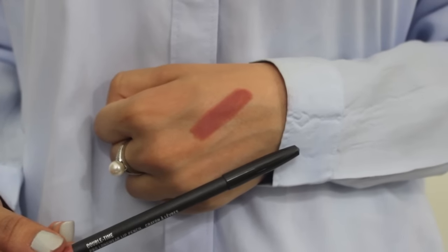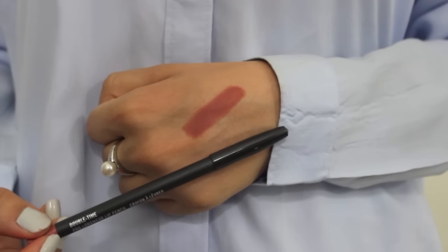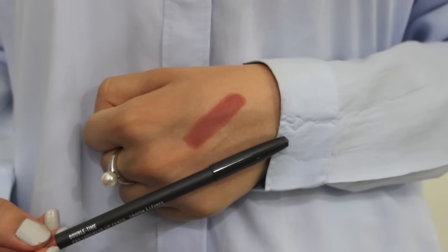I also got the MAC Lip Liner in Double Time. It's a very nice pinkish-nude lip liner — not too light and not too dark, so I feel like it would go with my nude lipsticks and my pink lipsticks. And it feels smoother than the other MAC lip liners I've tried.